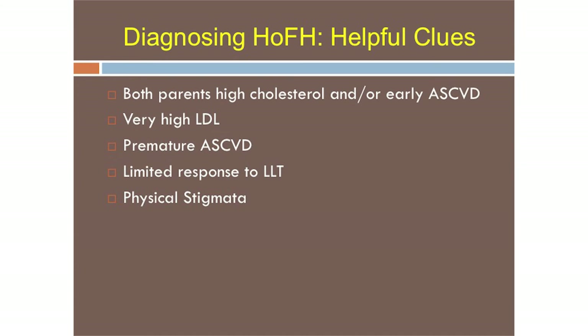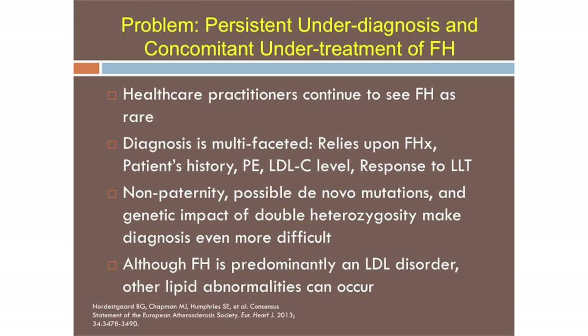Helpful clues for diagnosing HOFH: both parents having high cholesterol and/or early vascular disease; very high LDL; premature vascular disease in the patient; limited response to lipid-lowering therapy — you put a patient on a statin and they drop 25% instead of the 50-60% you'd anticipate, because statins and other common drugs are dependent on LDL receptor function. If LDL receptor function is diminished, the drugs don't work as well. Physical stigmata are also a clue.